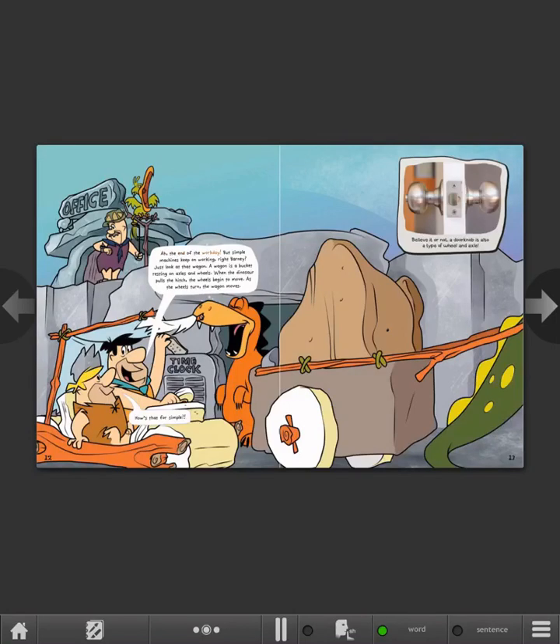The end of the workday. But simple machines keep on working, right, Barney? Just look at that wagon. A wagon is a bucket resting on axles and wheels. When the dinosaur pulls the hitch, the wheels begin to move. As the wheels turn, the wagon moves. How's that for simple? Believe it or not, a doorknob is also a type of wheel and axle.